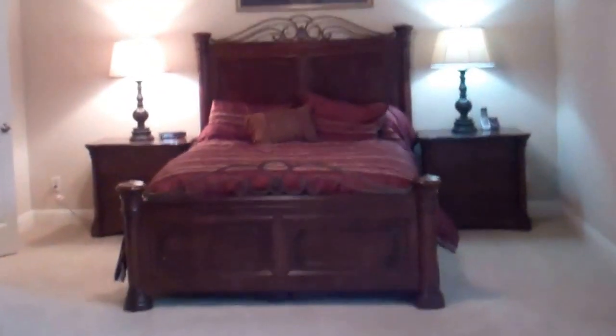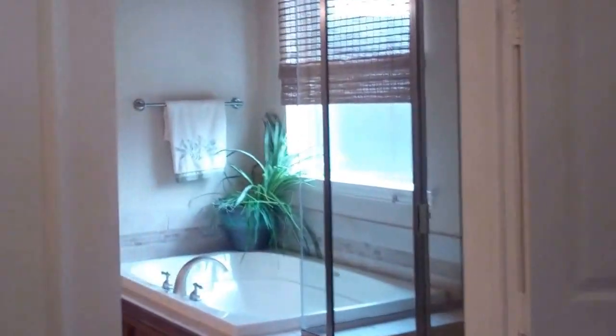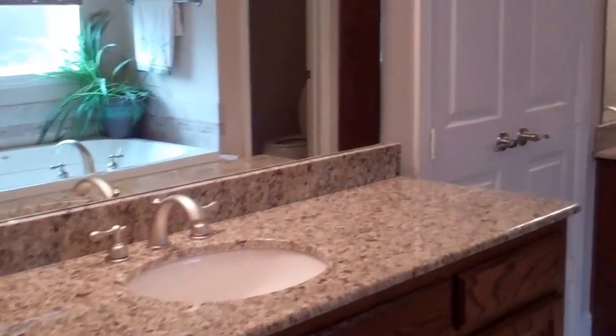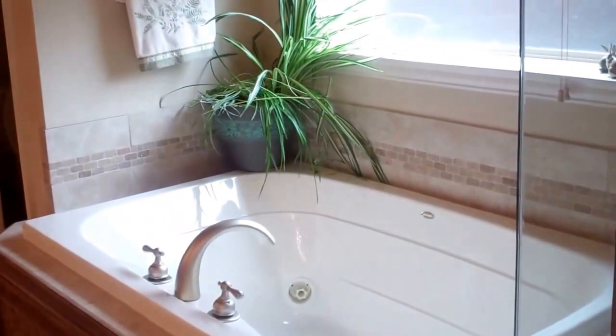Here we have the master retreat and I like that it's very large — you even have a sitting area over here to the side. Here we have the master bathroom with separate his and her vanities, beautiful granite countertops and stained cabinets, a built-in cabinet as well, and a large jetted tub.